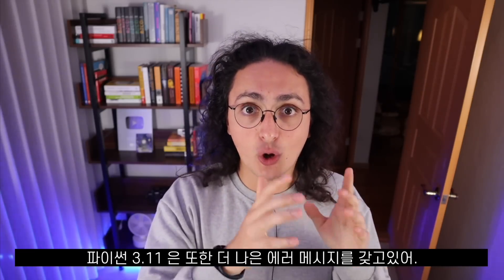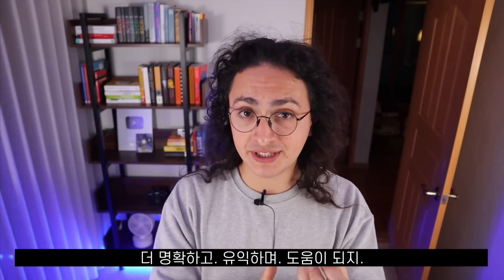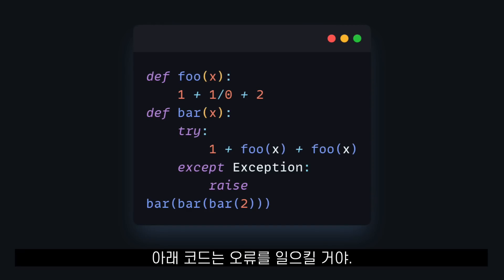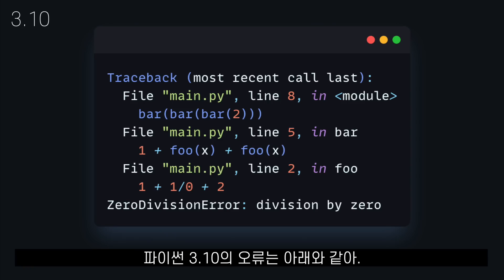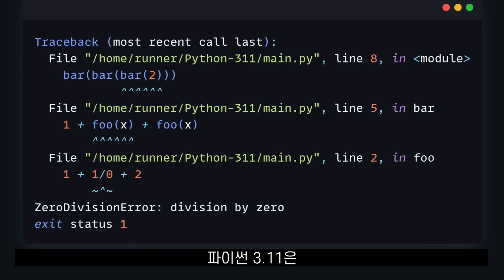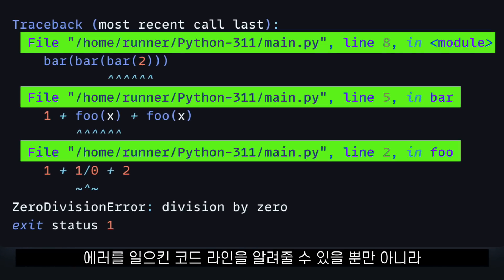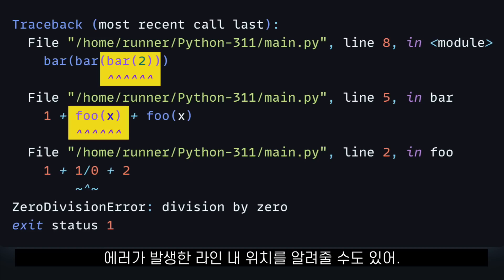Python 3.11 also has better error messages — they are now more clear, informative, and helpful. This code right here will cause an error. This is how the error looks in Python 3.10, and this is how it looks in Python 3.11. Python 3.11 can now not only tell you the line of code that caused the error, but also show you where in the line the error came from.